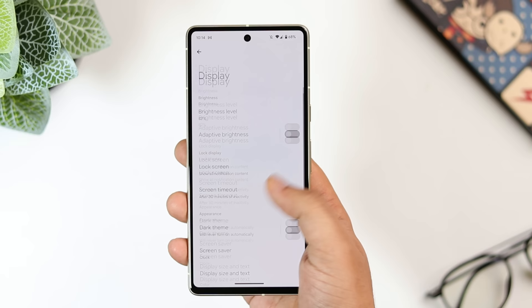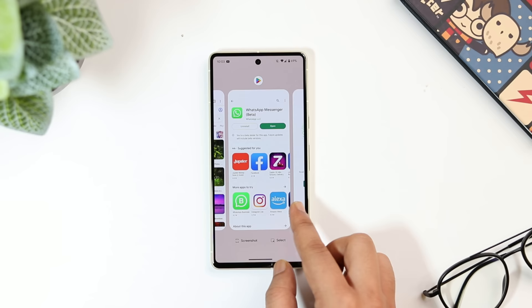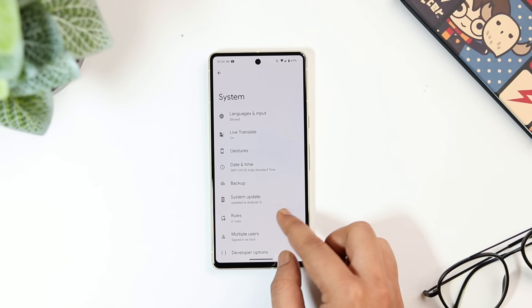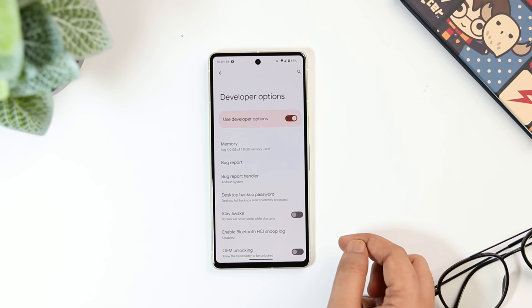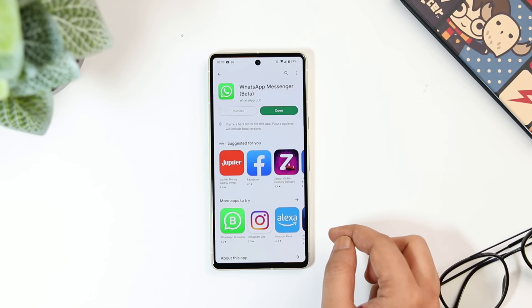The Pixel 7 comes with a 90Hz refresh rate and the Pixel 7 Pro gets 120Hz. Even if you have enabled the high refresh rate option in display settings, certain apps will drop down to 60Hz and won't feel very smooth. To fix this, go to settings, then 'about phone,' then 'software information,' and tap on the build number seven times. Go back, select 'system,' and you'll find 'developer options.' Scroll down to find 'force peak high refresh rate,' turn it on, and your refresh rate will always stay at 120Hz for smoother animations.